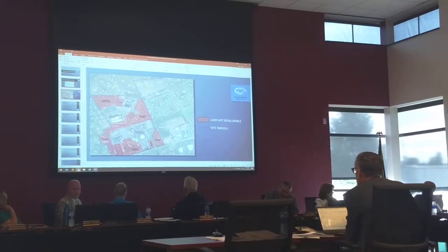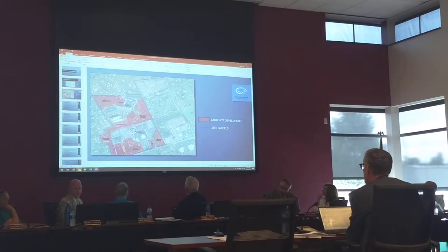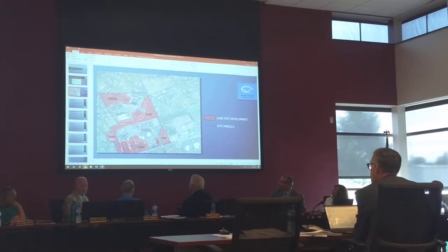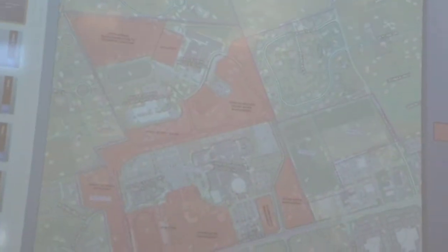This illustrates from an aerial viewpoint what the district owns. In red is what we perceive as land that's not developable due to some sort of restrictions. It's a little difficult to see, but they're outlined in purple and then broken out by smaller pieces. What percentage is the red — the non-developable portion — of our total? I don't have that limit exactly, but I can find that.